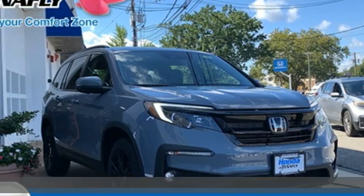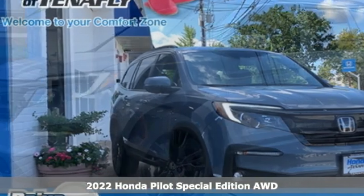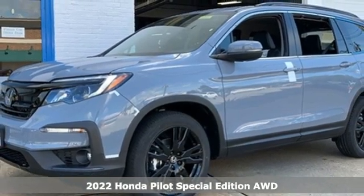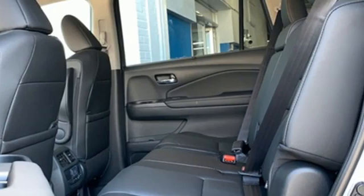It's a new 2022 Honda Pilot. Style runs in the family, and watch the family run to pile into this roomy Pilot. It comes nicely equipped with features you'll love.